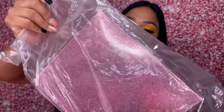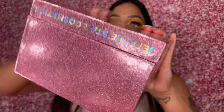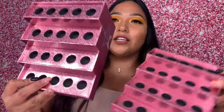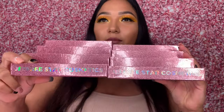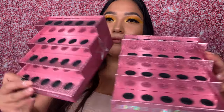The last thing I got from Jeffree Star is this lipstick stand — it's a stand for your lipstick. I'm really happy about these and I can't wait to put all my lipsticks on there.